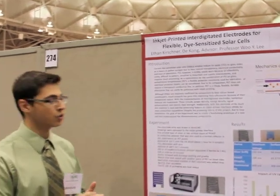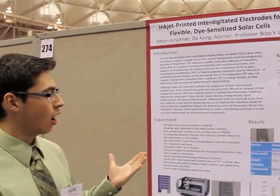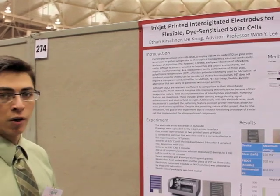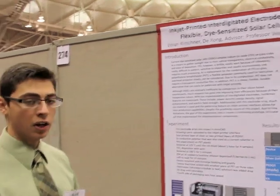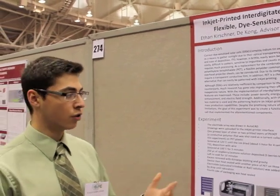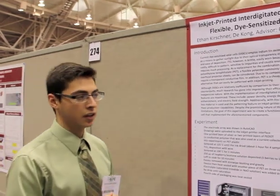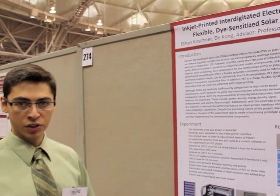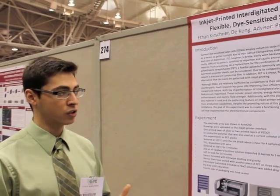Sure. So I created a solar cell that sought to decrease cost and also increase the voltage output as compared to commercially available. Additionally, I also sought to decrease the amount of materials used, which would in turn decrease cost. So my design was based on a dye-sensitized solar cell, which basically incorporates the concept of photosynthesis using pigments naturally found in plants to absorb sunlight.